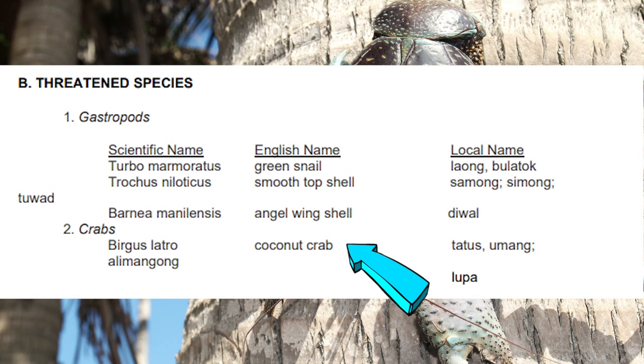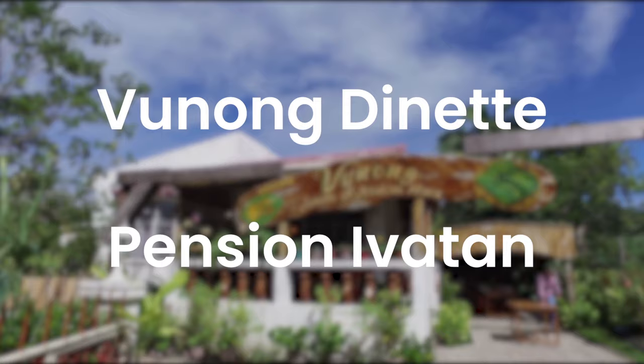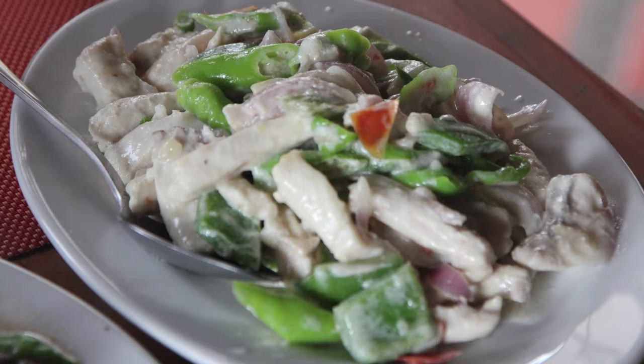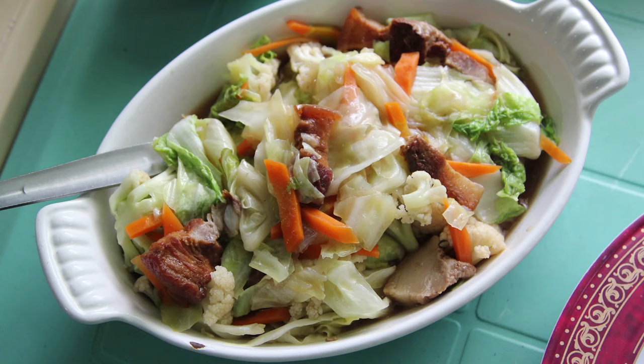These well-known restaurants in Basco offer authentic dishes. Prices usually range from 100 to 300 pesos per person. If you're on a budget, you may try a karinderia where 50 pesos can give you a good meal.